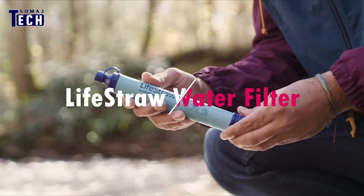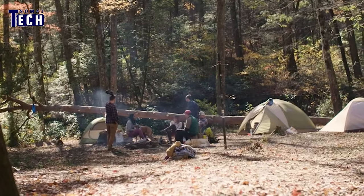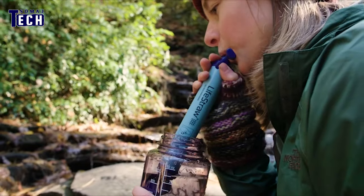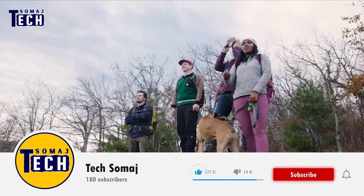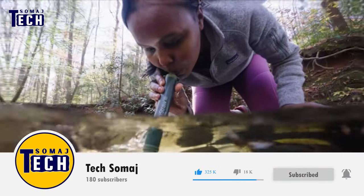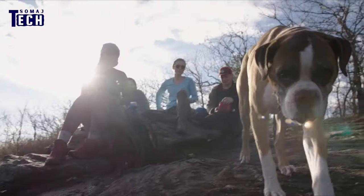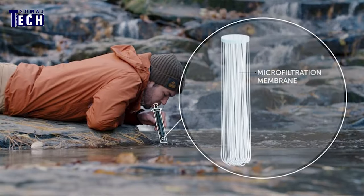Introducing the LifeStraw Personal Water Filter, your essential companion for hiking, camping, and emergency preparedness. This microbiological filter removes 99.99% of waterborne bacteria and parasites, ensuring safe drinking water in any environment. With a lifespan of 4,000 liters, it provides peace of mind for extended outdoor adventures.